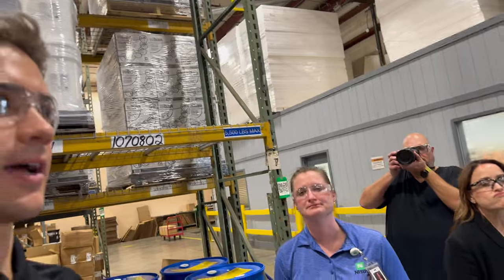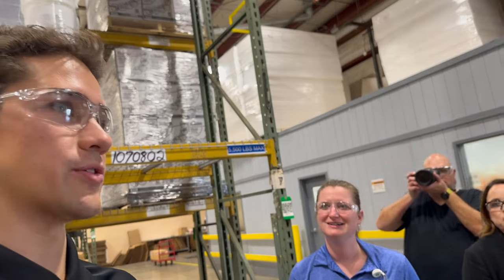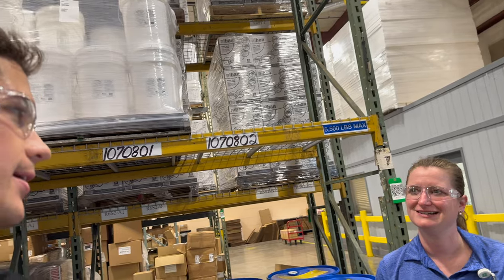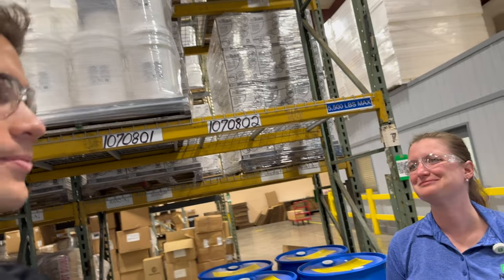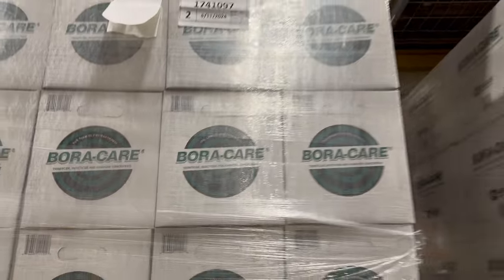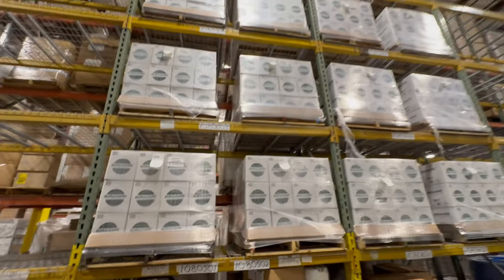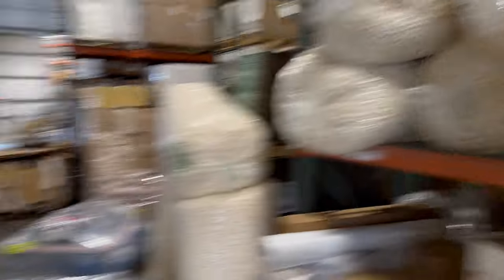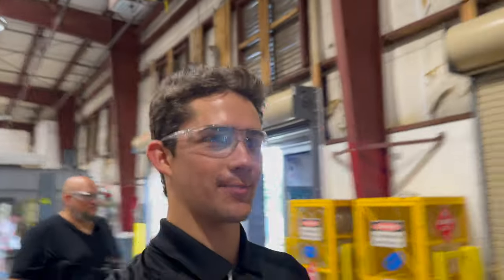I remember one of the first products I ever used when I started working for a pest control company in Alabama was BoraCare, doing mold sprays in the crawl space. It's a staple in the industry. Packaging peanuts — a necessity. Lots of logistics you don't think about.